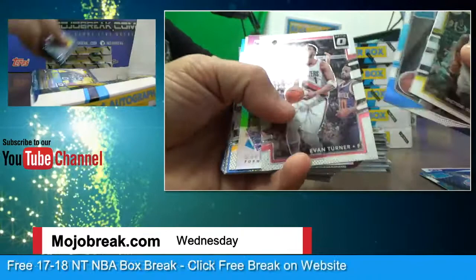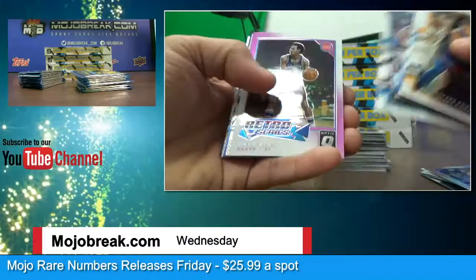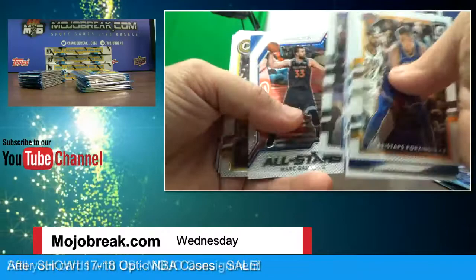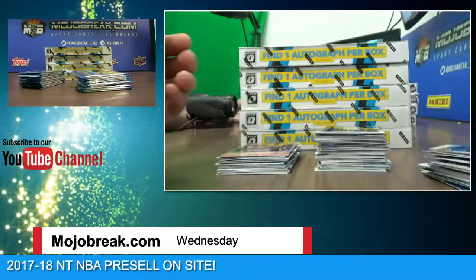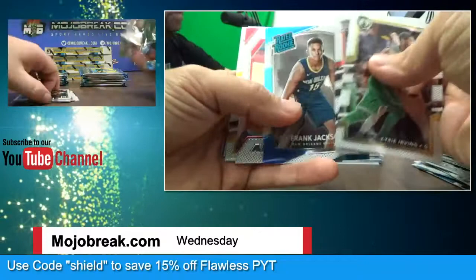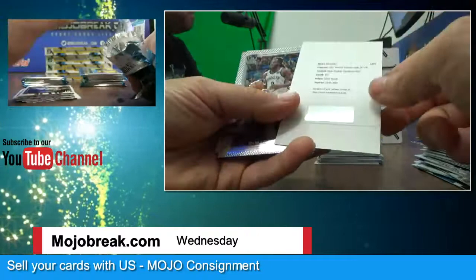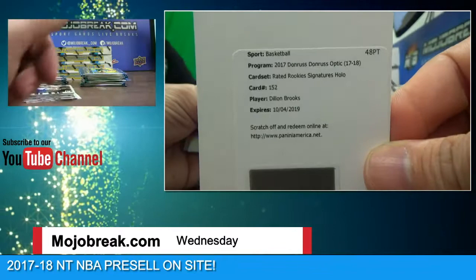Dave DeBusschere — did I just destroy that one? Dave Bing. Tony Bradley. Champ is Here — Kyrie Irving. Optic, optic, optic, optic coming up next, teams on sale, just a few teams left, and then we have Optic three — three back-to-back breaks. And a redemption. Rated Rookie Signature Hollow — Dillon Brooks.